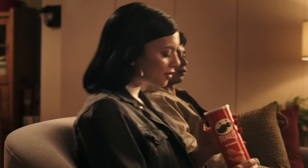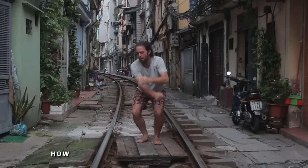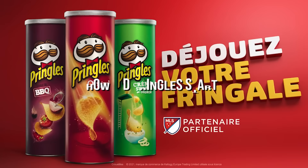Hey guys, welcome back to the channel, How It's Made. In this video today, we take an inside look into how the world's favorite Pringles are made. But before jumping into the video, if you are new here, please consider subscribing to our channel. Also hit the bell icon to get a notification whenever we upload a new video. That said, let's begin — how did Pringles start?